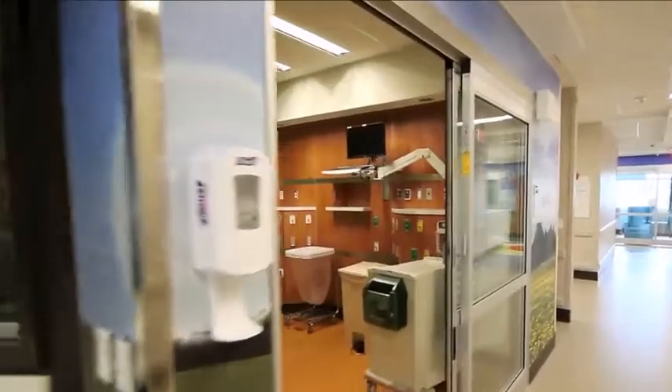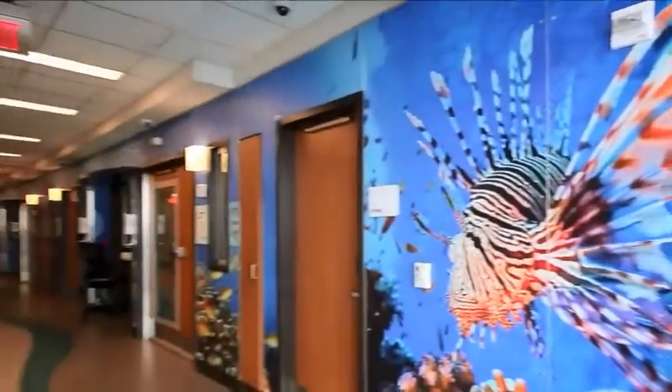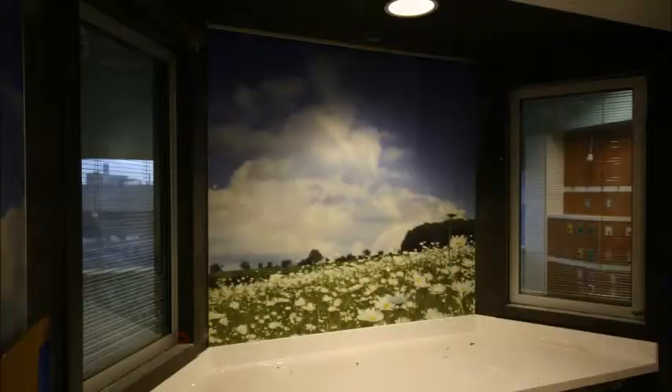Children's of Alabama is currently adding more wall armor in the expansion floors, and it will ultimately be used to surround 266 rooms and 133 nurses' stations.